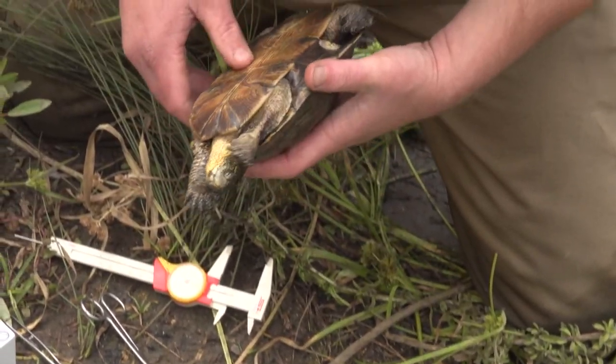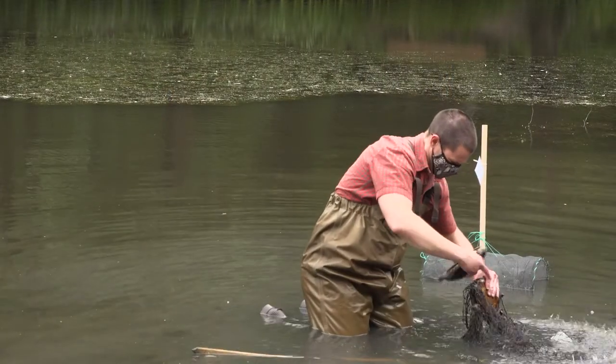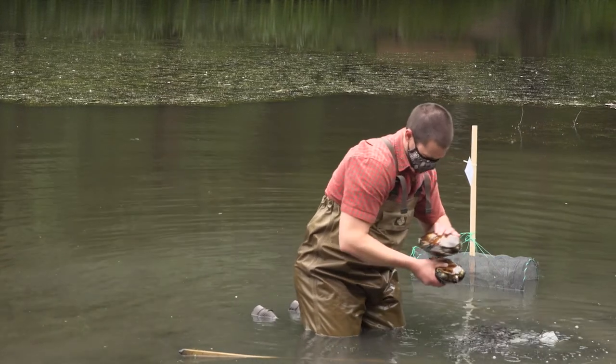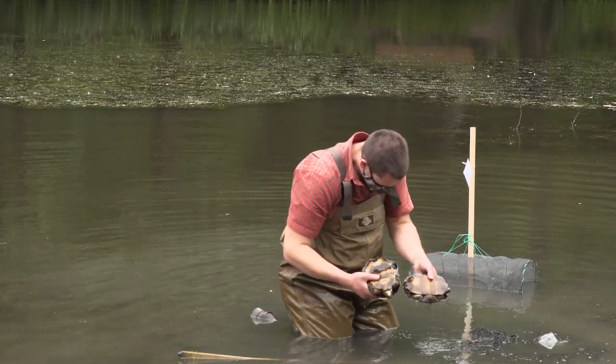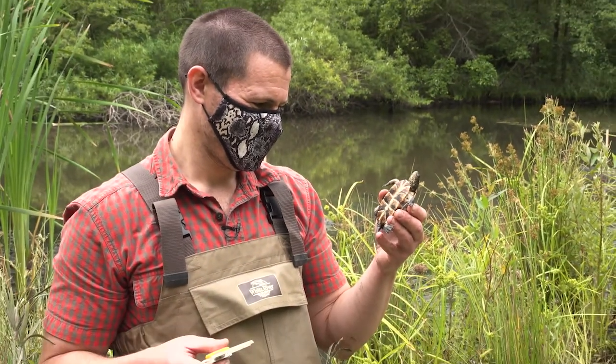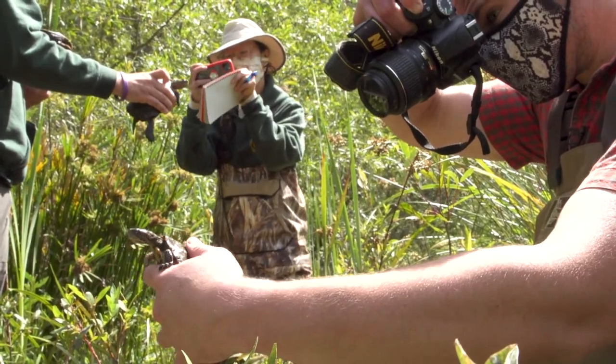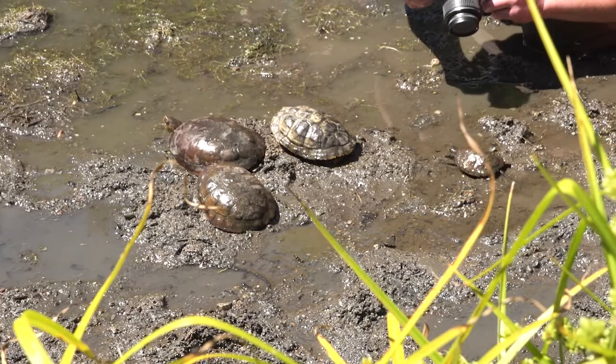228.4 millimeters. Yesterday we came out here, we saw a couple dozen different traps — these are basically big funnels — and we put gross canned sardines at one end of the funnel, which really entices turtles to smell that sardine oil and swim into the traps. We had a nice juvenile this morning, which is a pretty good sign that this population is actually able to breed and make babies, and the babies can actually survive to be a few years old. So that's pretty exciting news for us.